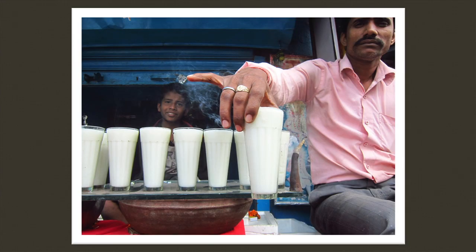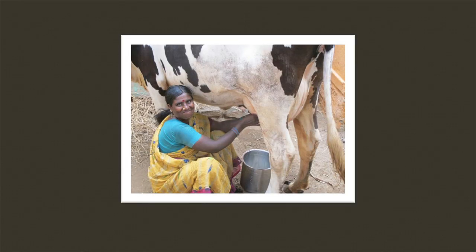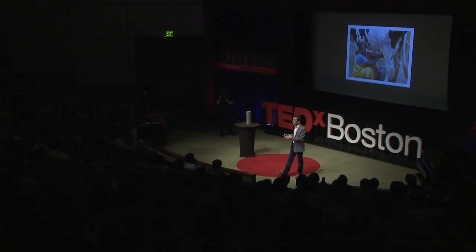India is the largest producer and consumer of milk in the world. Let me introduce you to Naranjana, who lives about two and a half hours south of Bangalore. She owns two cows, and there are about 25 other farmers who also own two to five cows in that same village. And even with that growing market, it is impossible to get that milk to the market without dangerous levels of bacteria.